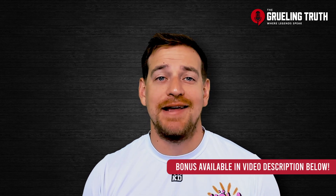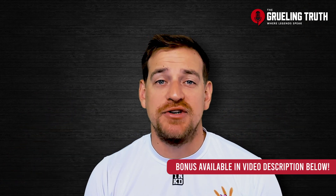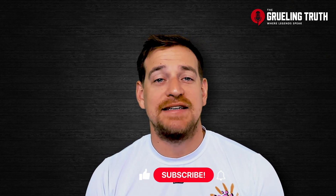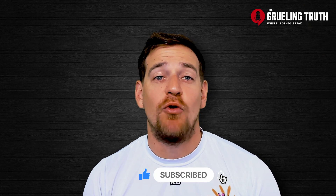Now, remember, if you want to take advantage of this bonus from DraftKings, just click the link in the video description down below. If you have any other questions, feel free to leave them in the comments and I'm going to personally get back to you. Lastly, if you enjoyed this video, be sure to drop a like and subscribe for even more bonus content.